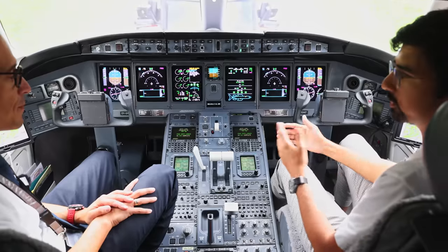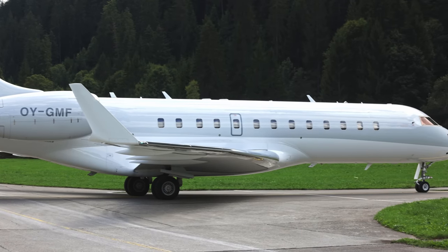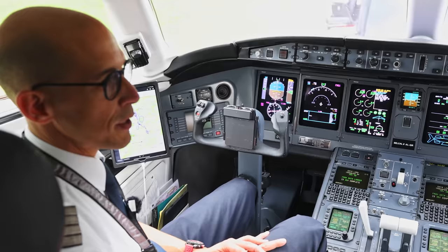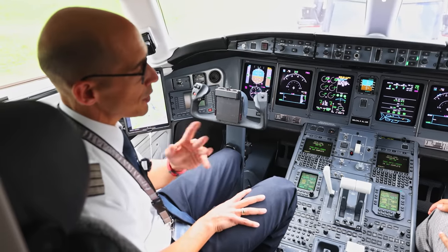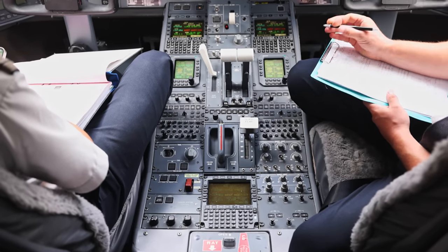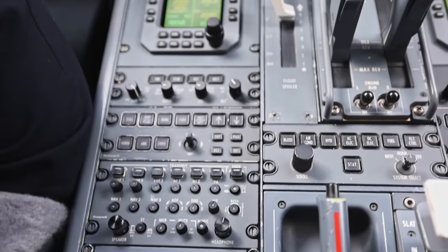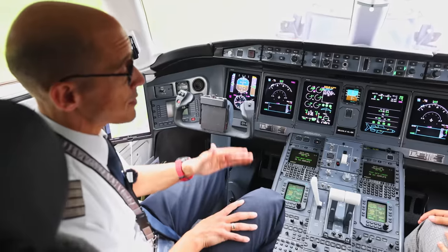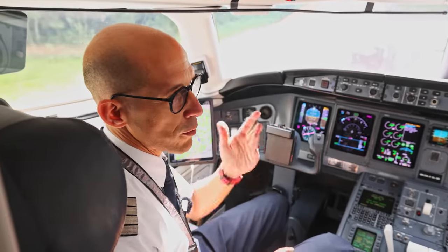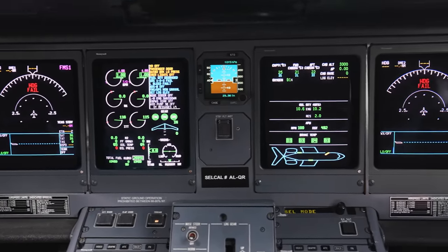This is a Global Express, first generation — almost 22 years old, but it still looks the same as a brand new Global 6000 or 6500. The range is almost 6,000 nautical miles, 11,000 kilometers — quite capable from the performance side. We can fly from St. Stefan to New York, even Miami, non-stop. Cruise speed is Mach 0.85 — high-speed cruise, even Mach 0.86 or 0.88. Maximum altitude is FL510, though usually we're in the range of FL450 to FL470. Max takeoff weight and payload — you go up to FL410 immediately, no issue for this aircraft. We also do West Coast routes from Europe.